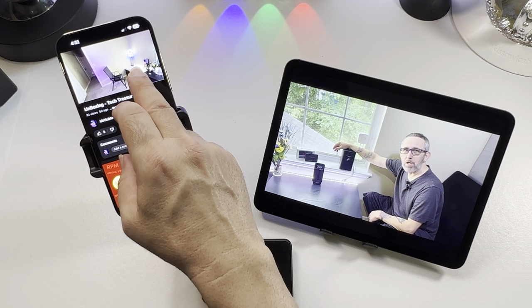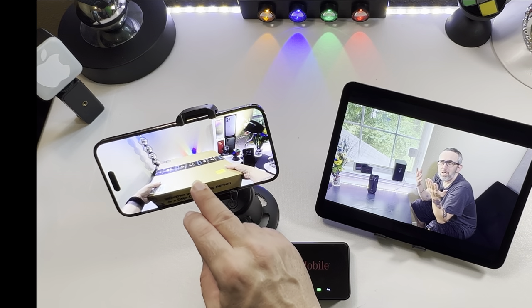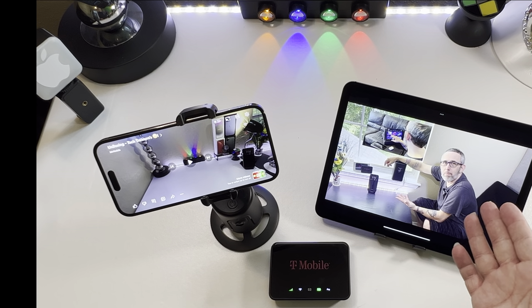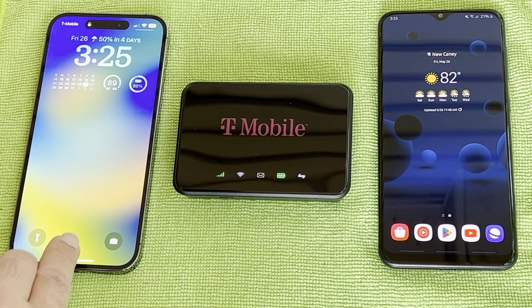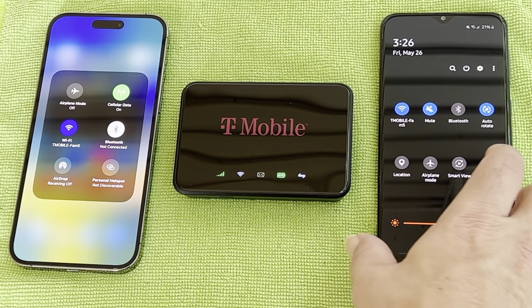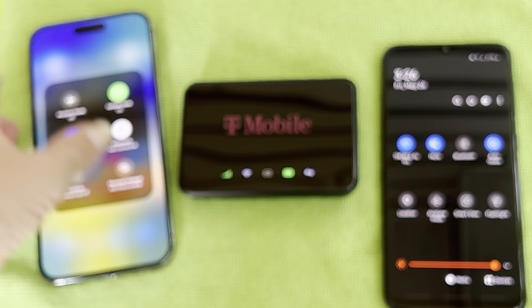Number five: device compatibility. Let's discuss how the T-Mobile 5G hotspot works with different devices — smartphones, iPads, Android, and others. The hotspot has been very good at staying connected across all my devices, from iPhone to iPad to Android. Every once in a while there are a few lags or disconnects, but that's about it.